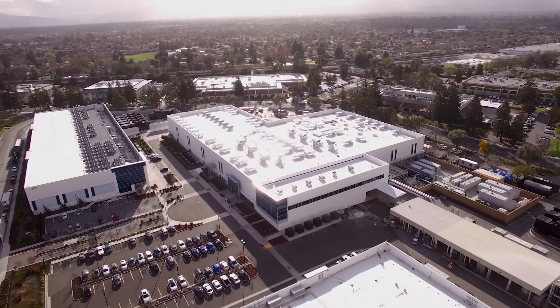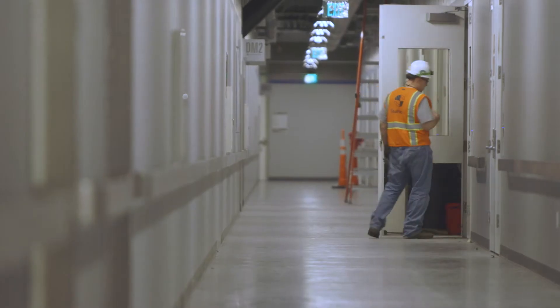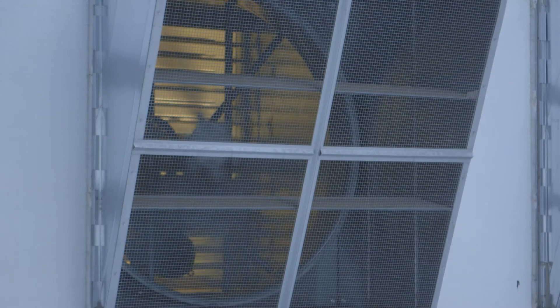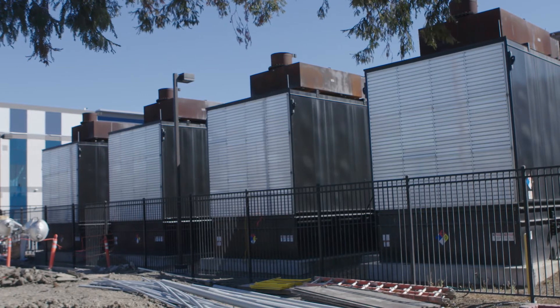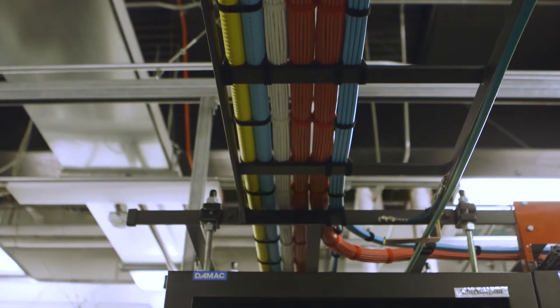We give full transparency to any costs associated with the data center. Here at Vantage you pay for rent — that's a fixed monthly cost — and then you only pay for the power that you consume. We don't put a markup on power. We're getting power from Silicon Valley Power, which is a great partner, and whatever rate they're charging us, we're passing that price along to the customer. We're not making money on power; we're making money on the infrastructure and the rent.